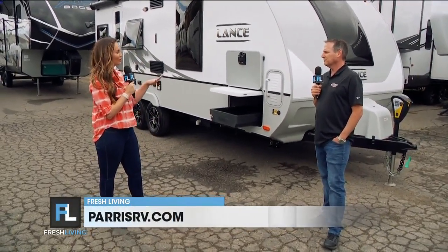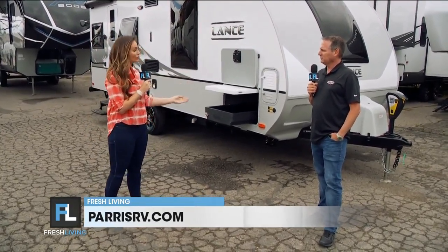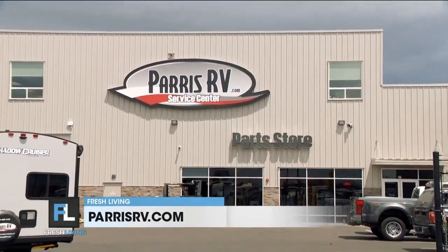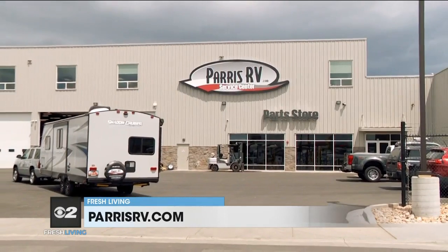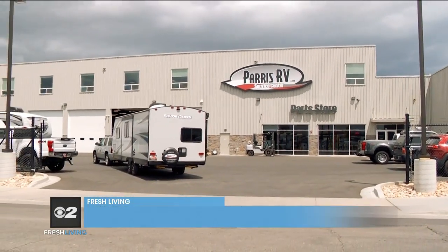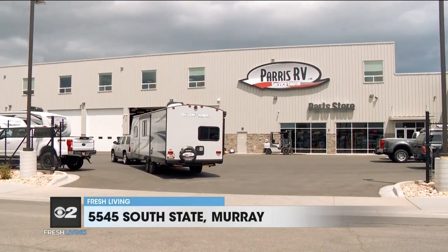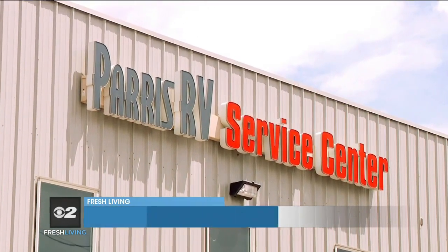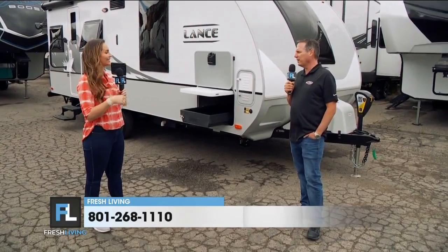Paris RV has service centers — if something goes wrong or you need something adjusted, they take care of their customers. We're set up to do anything anybody needs with an RV. We've got a body shop, four service buildings in Murray, 26 service bays, and two parts super centers. We've got about everything you can think of, centrally located in Salt Lake County.